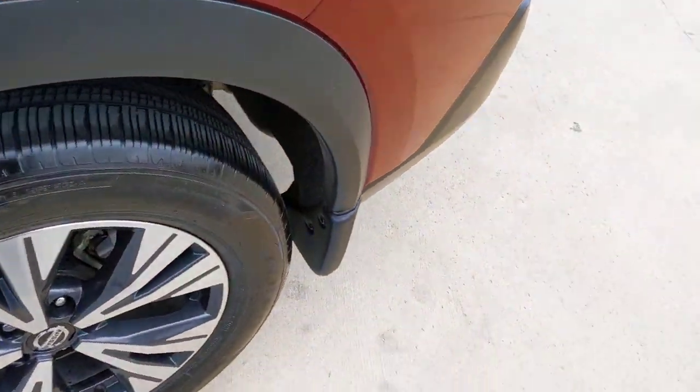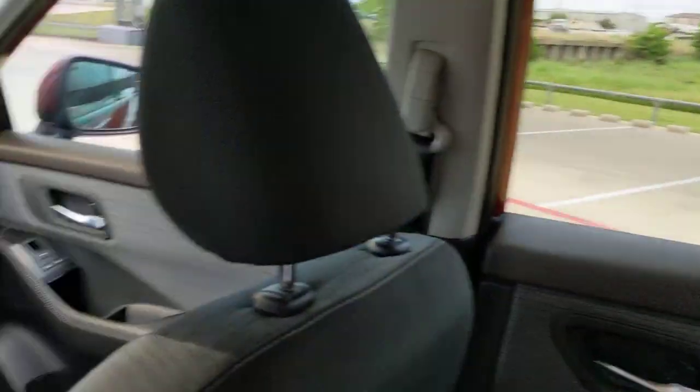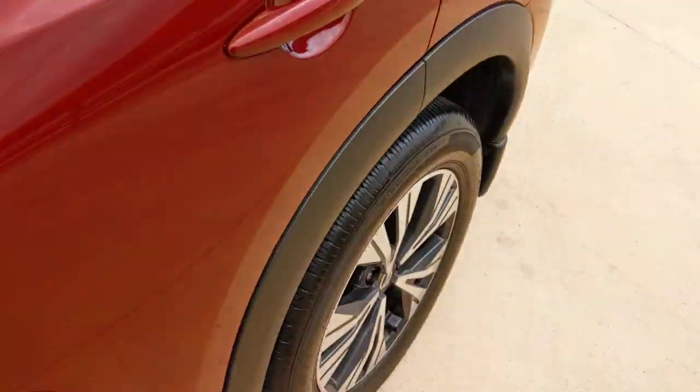These are just some of the great options this vehicle comes with: keyless entry, backup camera, lane keeping assist, satellite radio, remote engine start, keyless start, heated mirrors, adaptive cruise control, steering wheel audio controls, and Bluetooth connection.